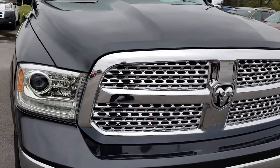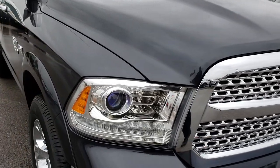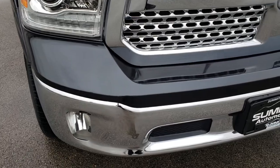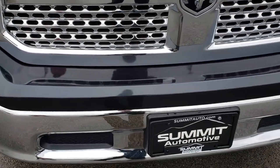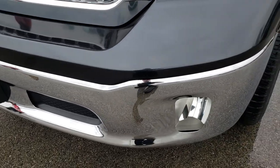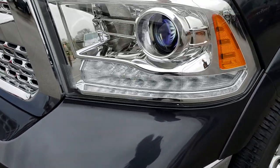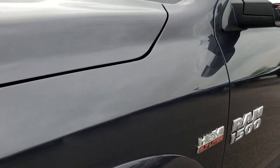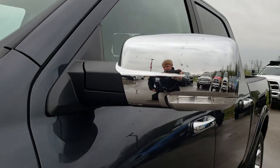This truck has the 5.7 liter V8 Hemi motor. From this HD video you will be able to tell that this truck is extremely clean all the way around. No dents or dings on that front bumper. It has factory fog lights, projector lamp headlamps, and LED running lights. Maximum Steel Metallic is the color on this truck.